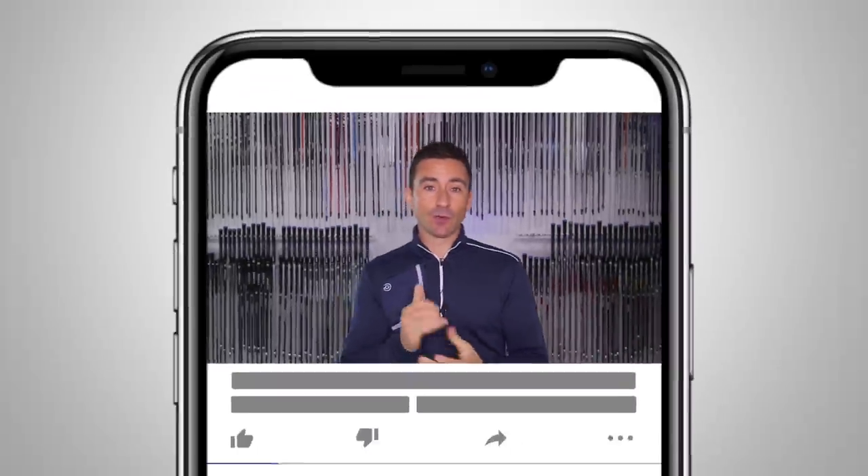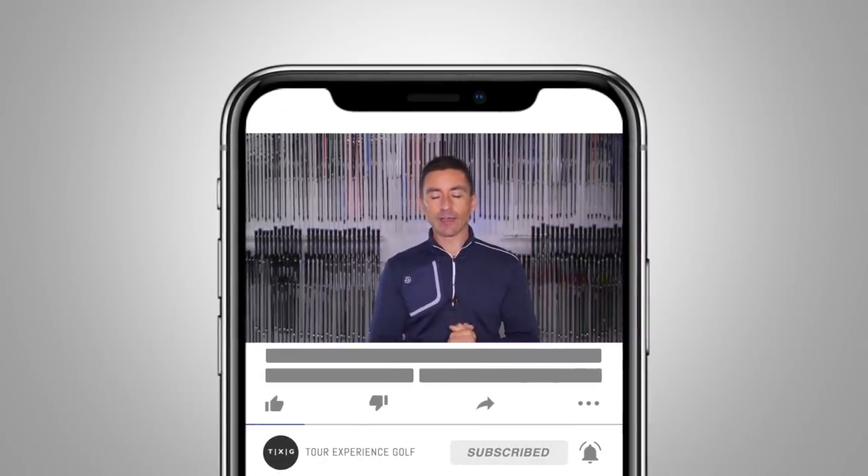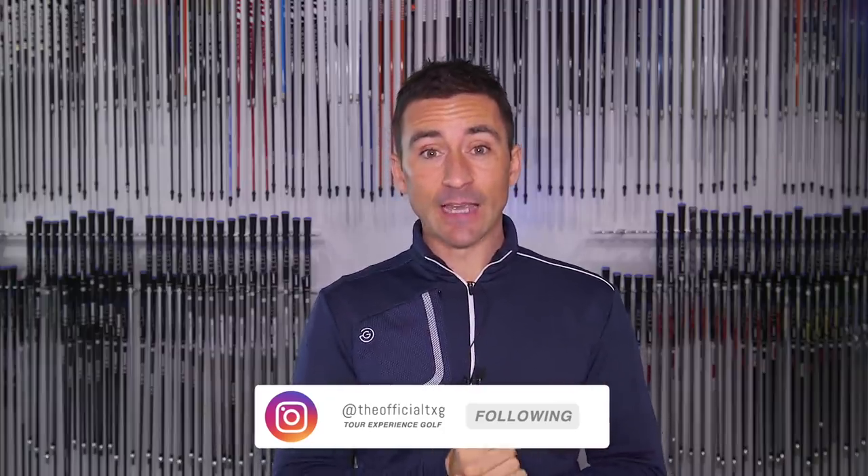We're nearly at 100K subscribers — just about 82K right now and the ticker's moving. If you're watching and you don't subscribe, hit that subscribe button and get notifications when new videos come out. Lots more coming this week — more topics like this that can help you improve your game and take to the course. What feels better than hitting it 20 to 30 past your buddies? Nothing.